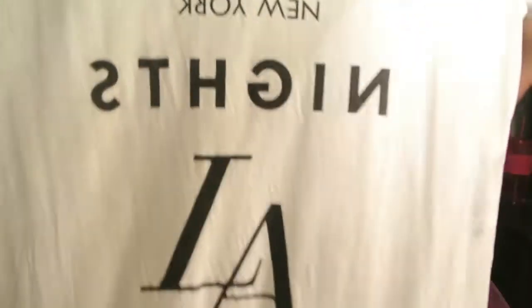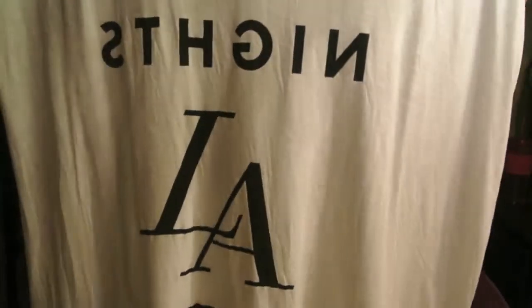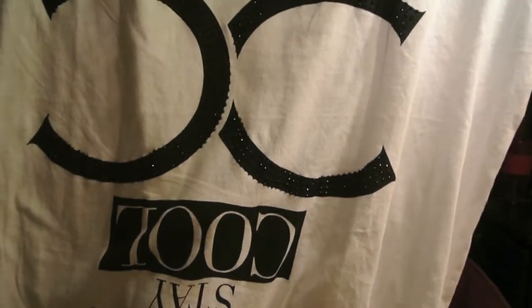This one says NYC, New York Nights, LA Days, Los Angeles. I don't know what I like about this shirt — I just really like it. This next shirt I really like because of the Chanel sign. It says New York Stay Chic, and at the bottom it says Stay Cool, Los Angeles, 1992. It's a super cute shirt and I really do love it.